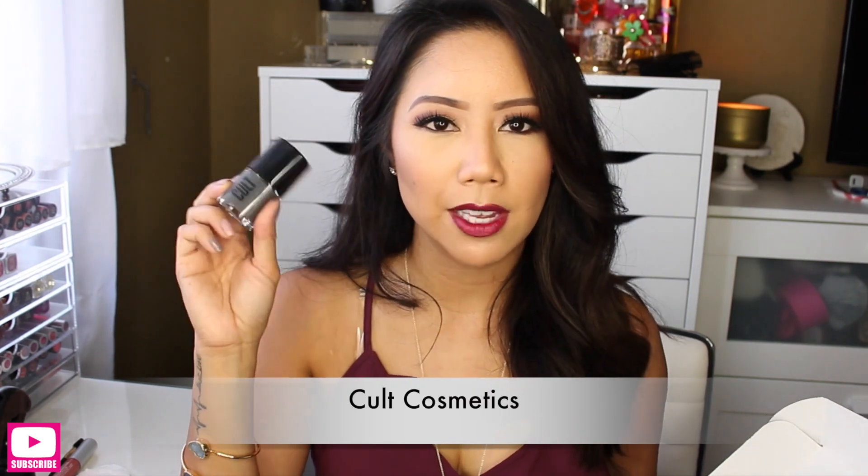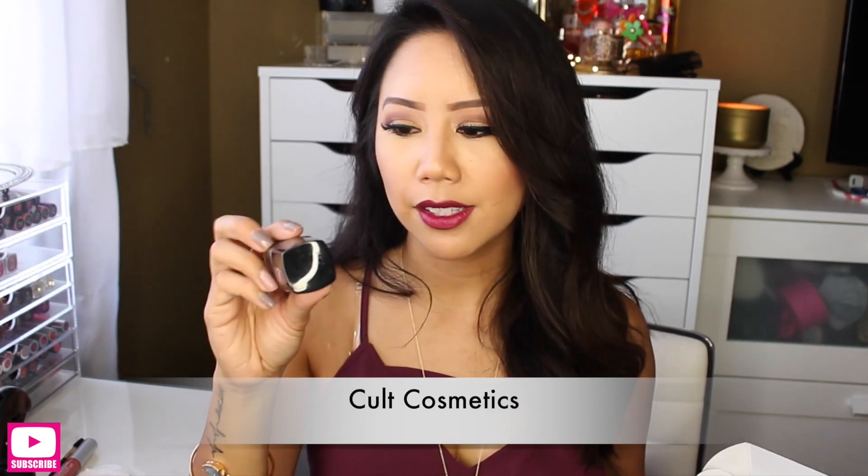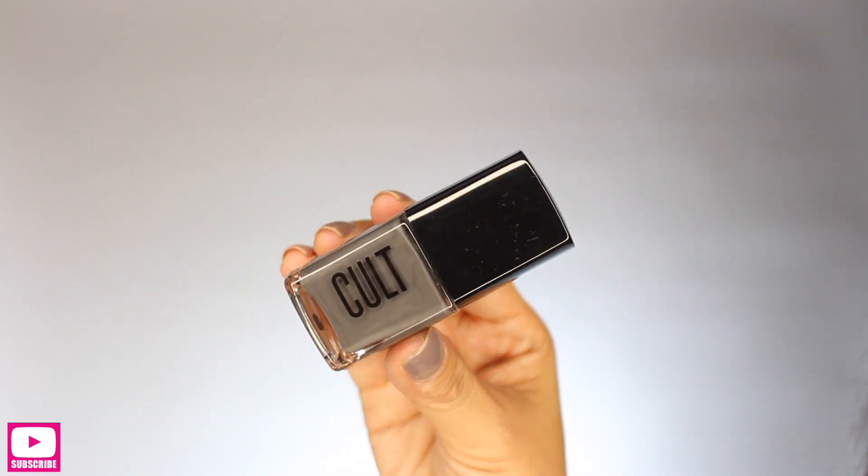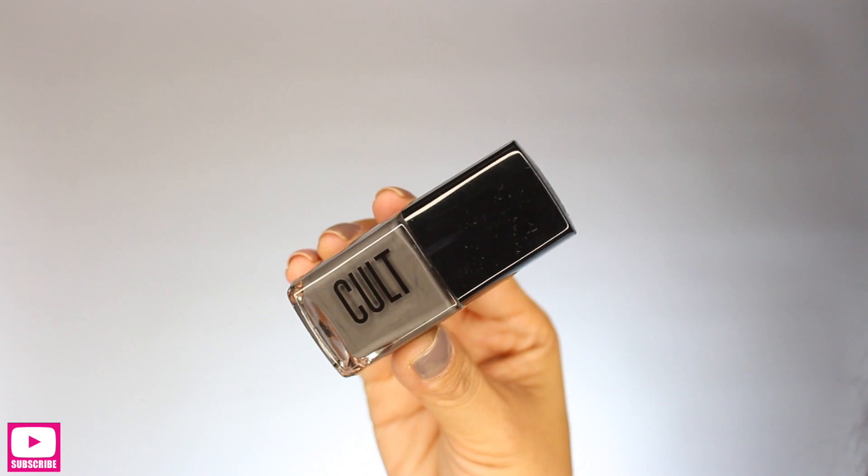I'll start first with the nail polish because I love me some nail polish. This is from the brand Cult, which I've heard about through Instagram. It's in the shade called Boneyards — a really nice kind of gray color. It's a full-size nail polish worth $12. Since I am a nail junkie, I've been really wanting to try out this brand.